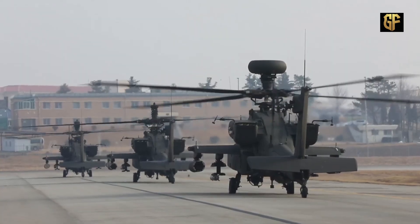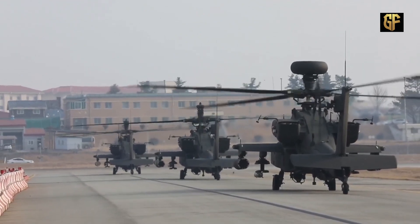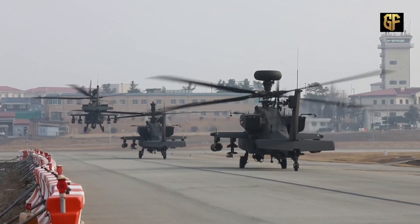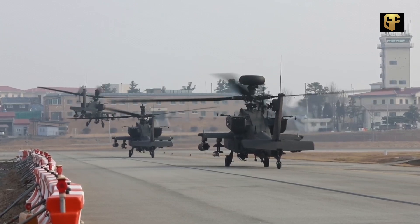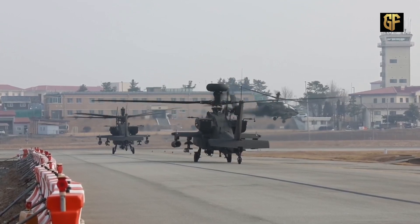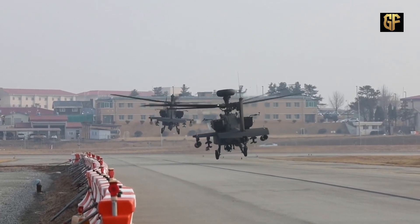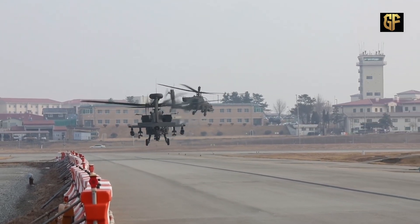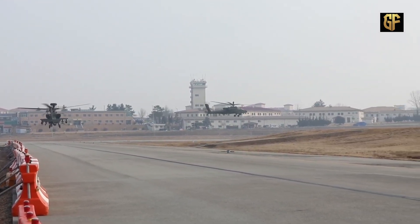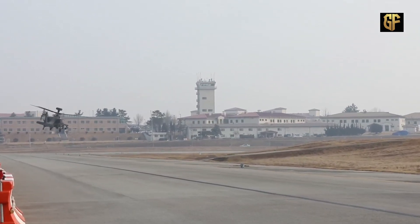On the AH-64E, Boeing embeds the MUM-TX Datalink system from L-3 Communications. The AH-64 Apache is a military attack helicopter that can be flown in various weather conditions.